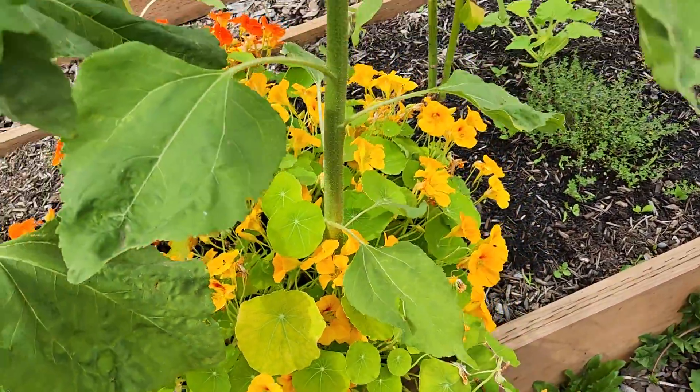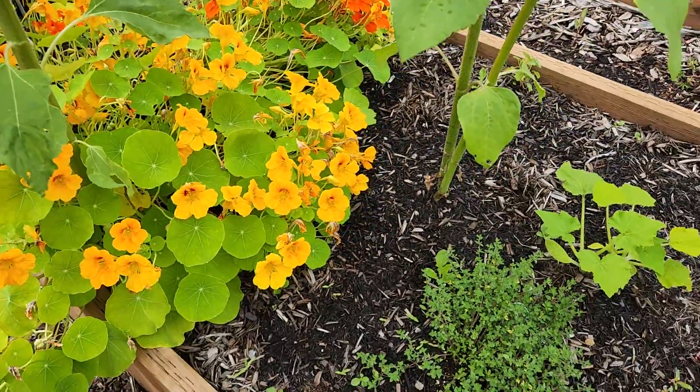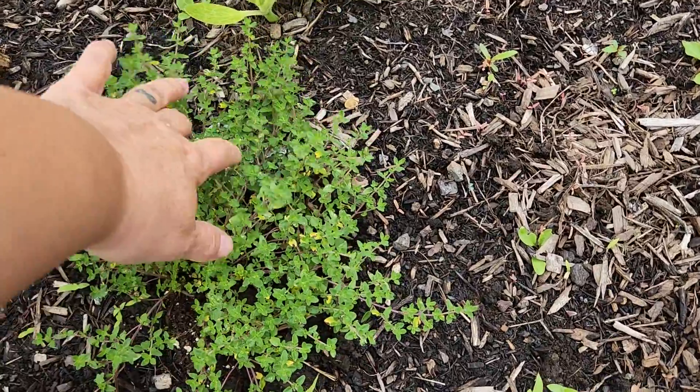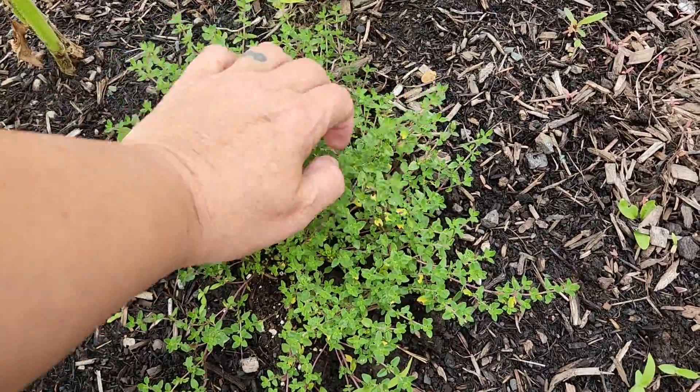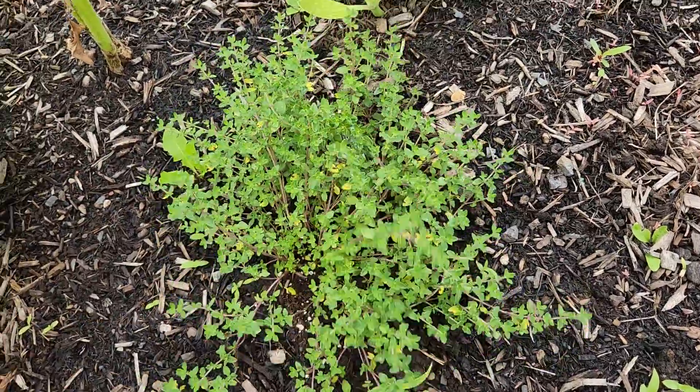And these nasturtiums are doing really good. I've been eating on them and you can't really tell. Look at this — isn't this pretty? This is my English thyme and it smells so good.